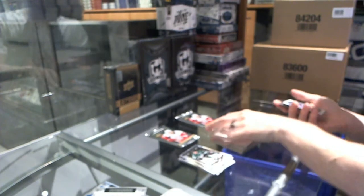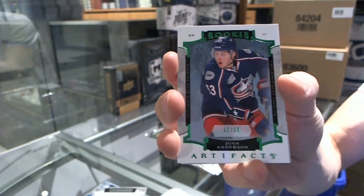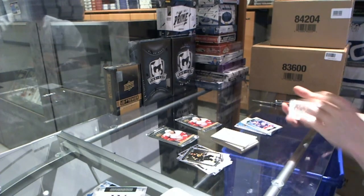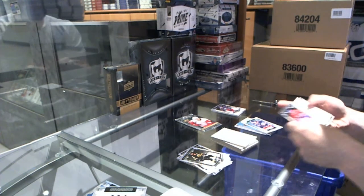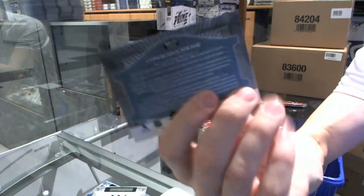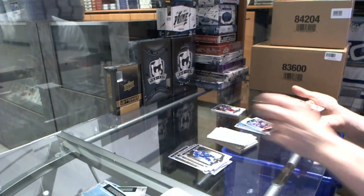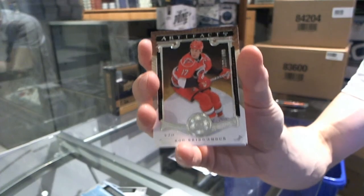We've got a rookie emerald parallel numbered to 999 for the Columbus Blue Jackets' Josh Anderson. We've got a rookie redemption wild card number 220 — that'll go into the everybody-random file. We've got a legend numbered to 499 for the Carolina Hurricanes' Rod Brind'Amour.